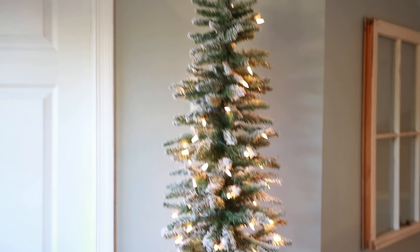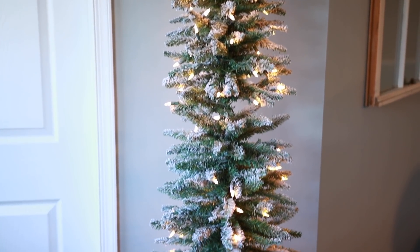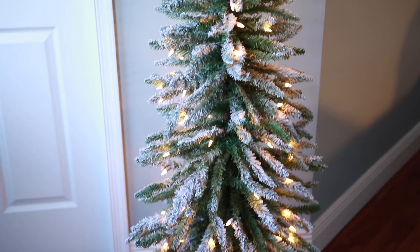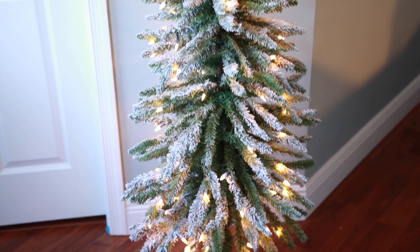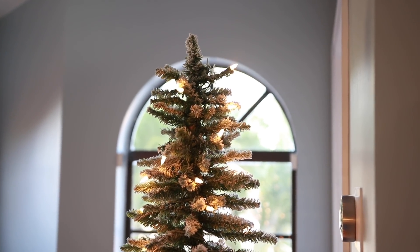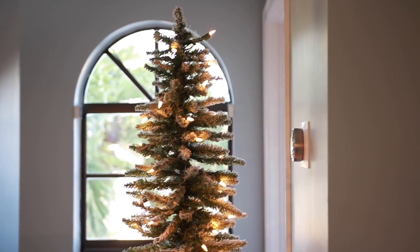We also got a Christmas tree from Hobby Lobby — it's flocked, it's beautiful, and it's a six-foot tree. It's the perfect height to put in front of our tombstone window upstairs so you can see the glow of the lights from the street. I'd say the quality coincides with the price — the flocking does come off a bit — but I'm pretty happy with it and it's really easy to put together.